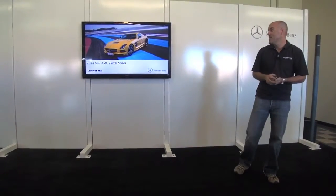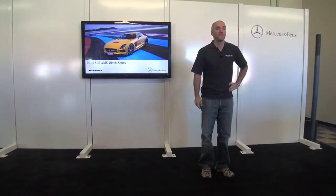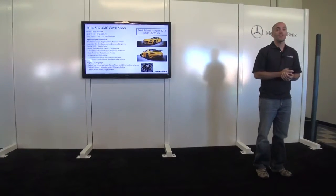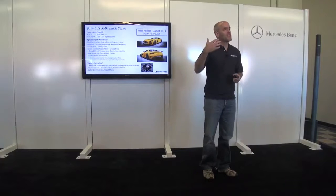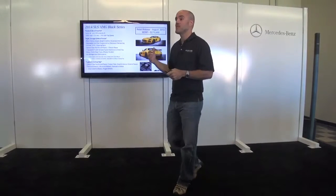I want to talk about the cars out here today. Obviously the ultimate expression of what AMG is all about — the SLS Black Series, the ultimate SLS. This car is really inspired in many ways by the SLS GT3 car. You saw that car at our dinner location last night. This is really taking that racing technology and bringing it from the track back to the street.